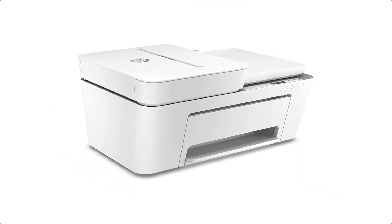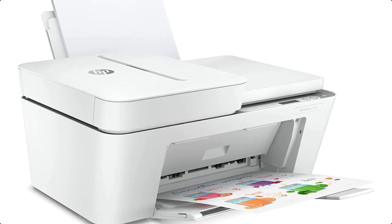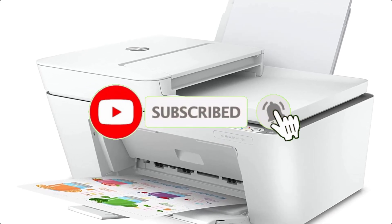Easy setup. Get started fast on any device with the HP smart app that guides you step-by-step. HP smart app — print, scan, and copy from your phone.